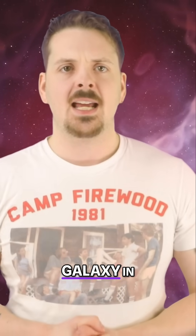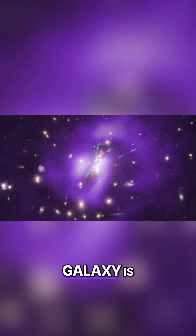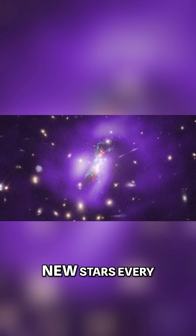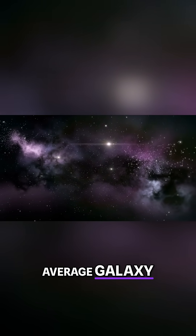Normally, the central galaxy in a cluster is red and dead, meaning it's done making stars. But the Phoenix Galaxy is pumping out 1,000 new stars every year, which is 1,000 times higher than the average galaxy.